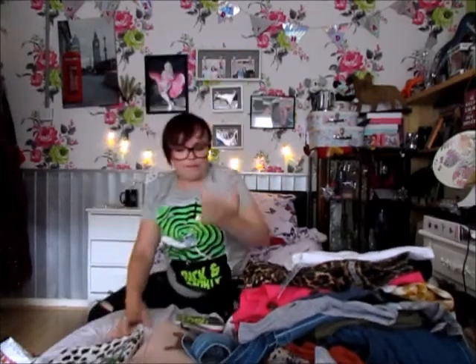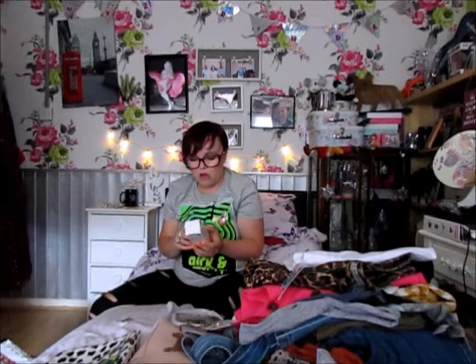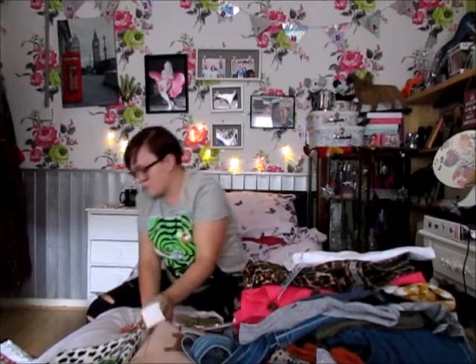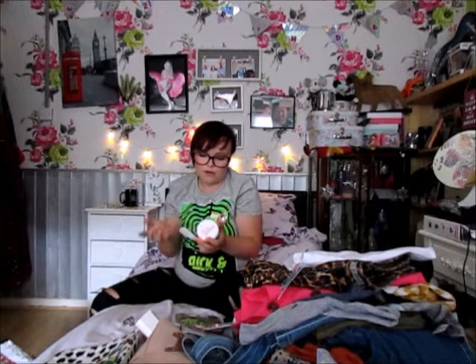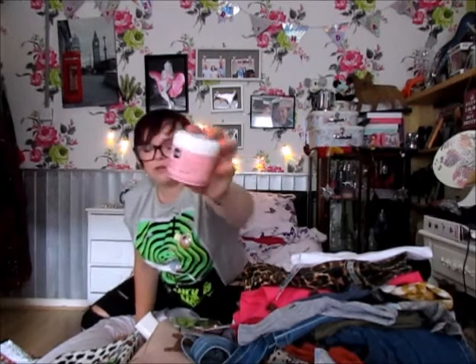I picked up this moisturizing skin oil from the PS range for £2.90 — just picked it up to try and see what it's like. I also got this gentle facial moisturizer in the scent of rose for £2, just to give it a go.